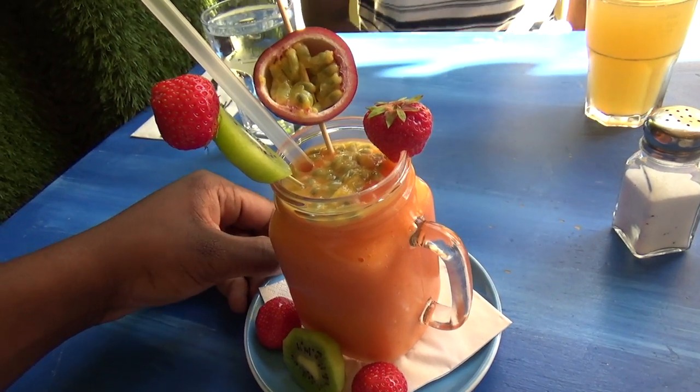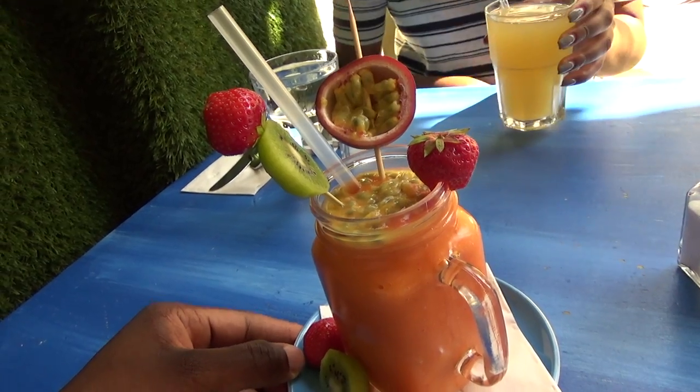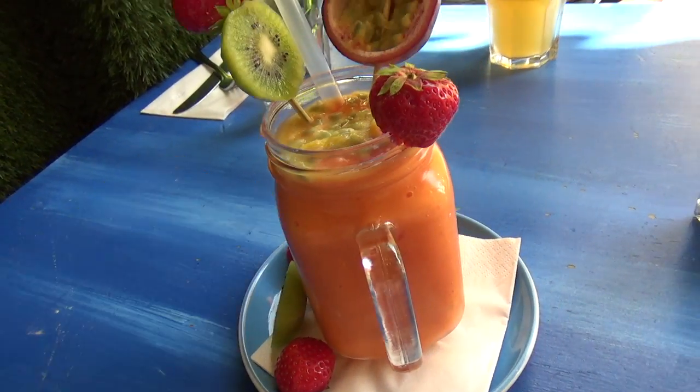That looks good. I mean that looks insane. All kinds of fruits going on in here.